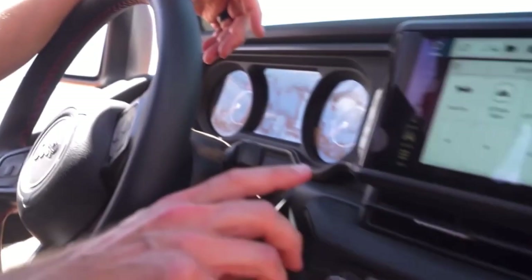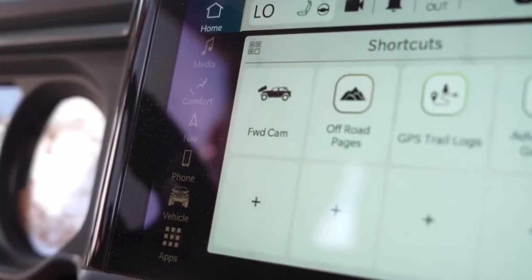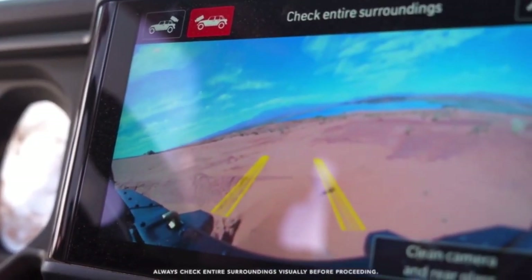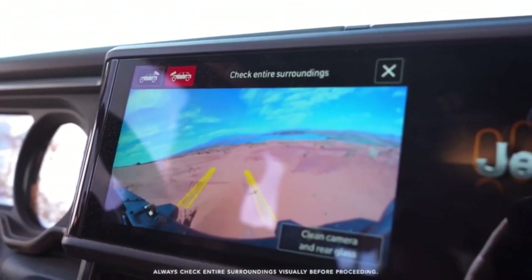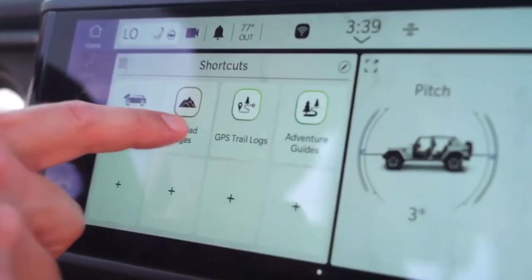We have two new apps in the system: GPS trail logs and adventure guides. The fore-facing camera is one of the best helpers — it's kind of like having a little bit of a spotter for you. And if we bounce out of that, we can get back into off-road pages.